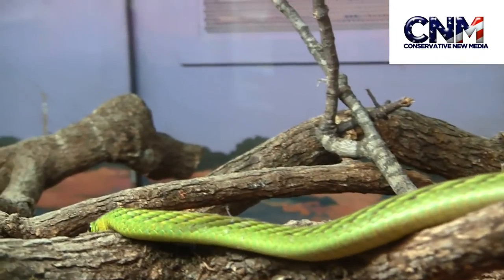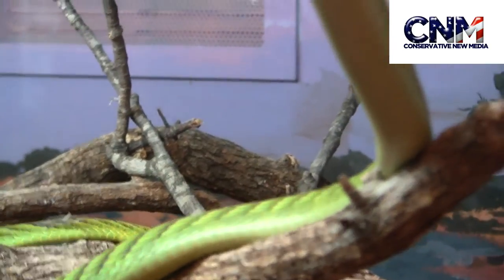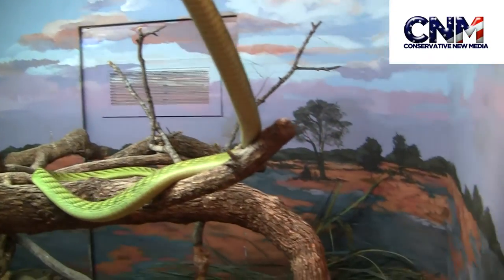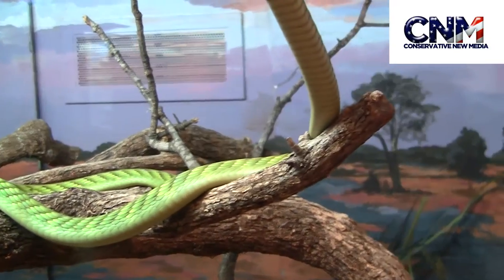Oh my goodness. Those mambas are fast. The shot on that is incredible. Look at the length of it. Look how big that thing is. Wow. That is absolutely incredible to see that kind of motion on it.